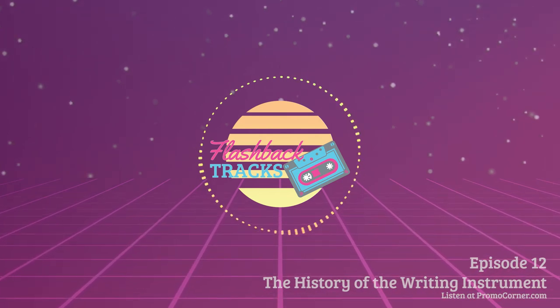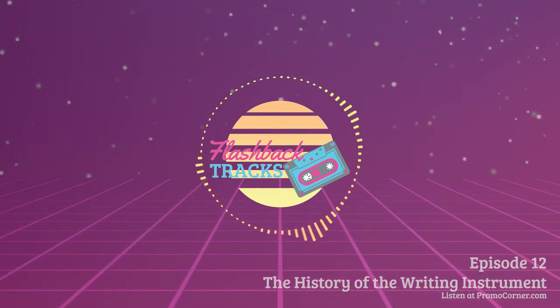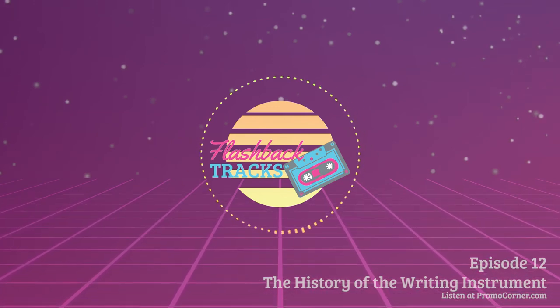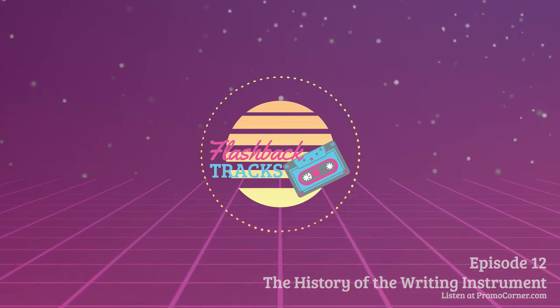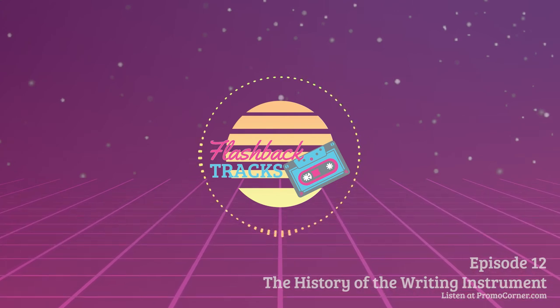The challenge of the following years was to find a nib that wrote well and lasted. Steel, quills with nibs of gold and silver — all were experimented with. It wasn't until 1858 in Camden, New Jersey, that the first factory was established in the U.S. to manufacture steel pens. But the first big writing instrument revolution was yet to occur.